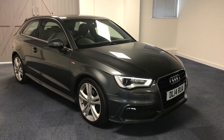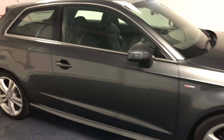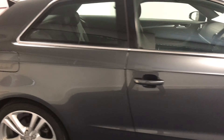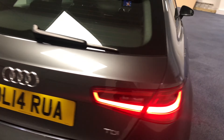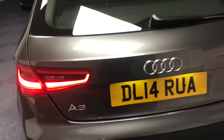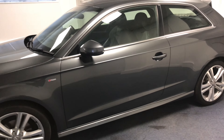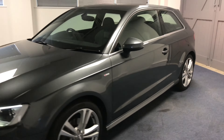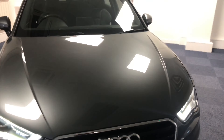Hi and welcome to Quattro Tech Cars. Here's a short video just showing you around our A3. This particular model is a 2.0L TDI 150 PS S line. It's a 2014 registered car, has only done just over 43,500 miles, had two private owners from new, and has a full service history within the Audi network.